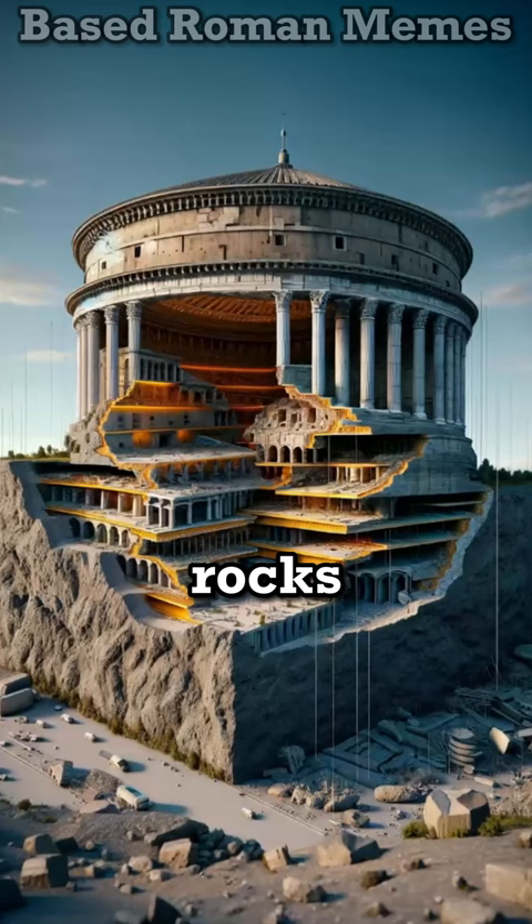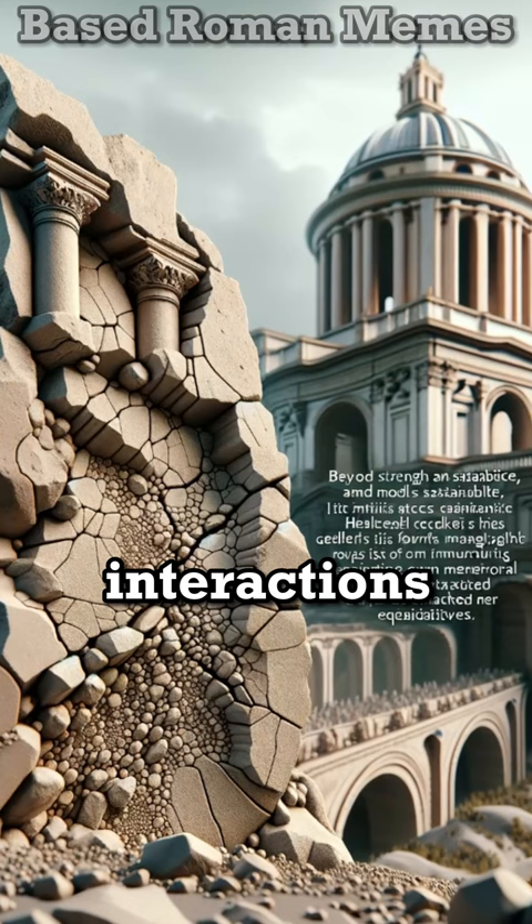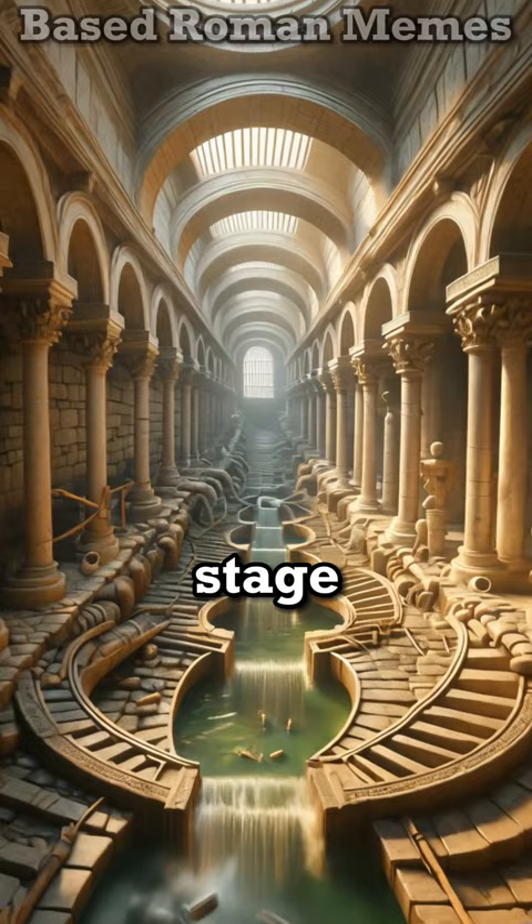From the grandeur of the Pantheon to the might of the Colosseum, these structures defy time. Thanks to this ingenious material that gradually repairs its own cracks through mineral interactions — even underwater — Roman innovation shined. Their hydraulic concrete set the stage for building submerged marvels.